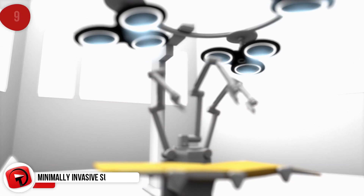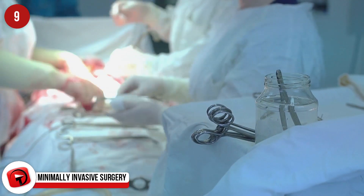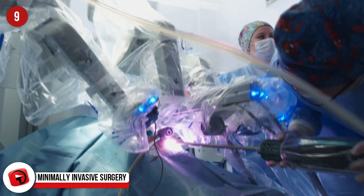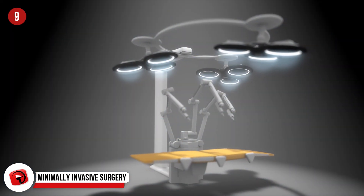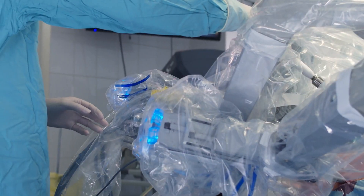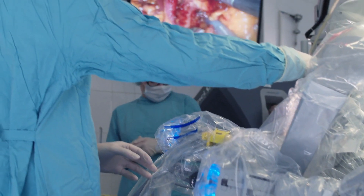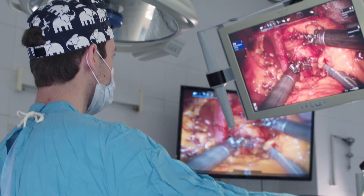Minimally Invasive Surgery. Gone are the days of unnecessary scars from surgeries as surgeons develop new and innovative ways to conduct the same surgeries without making large incisions. You might have come across keyhole surgery to remove someone's appendix, but how about a kidney removed by only a single incision in the patient's belly button? Well, that is now a reality. Even less invasive is a new method called Natural Orifice Transluminal Endoscopic Surgery, or NOTES.